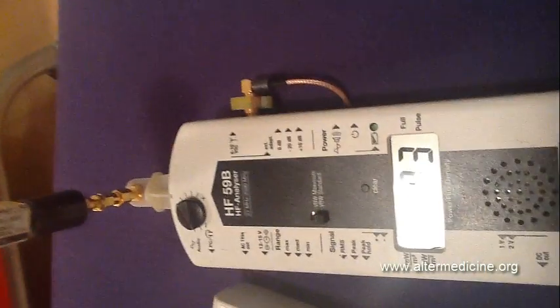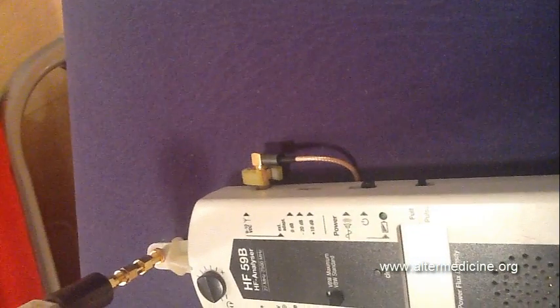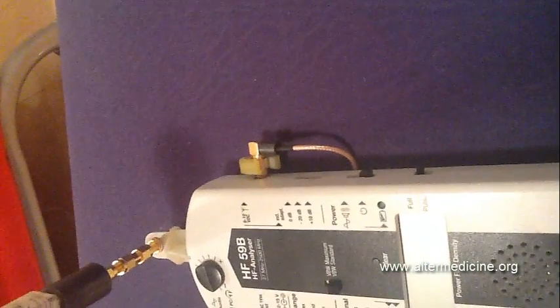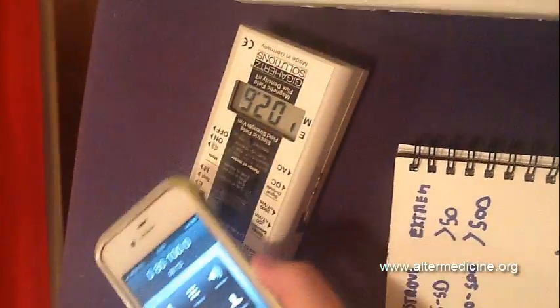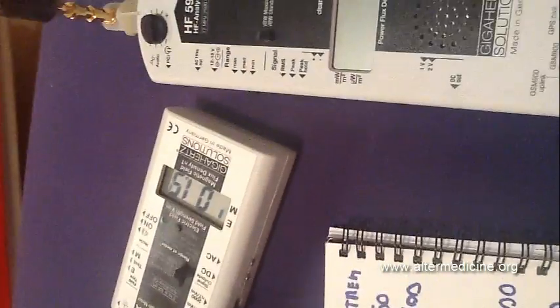This was the high-frequency field. Now let's measure the low-frequency field, though I don't think it will show anything significant. Here's the electric emissions — let's call the same number. The electric emissions are really low, around 2 on 50 Hz. So the iPhone doesn't emit any electric fields that I can detect.